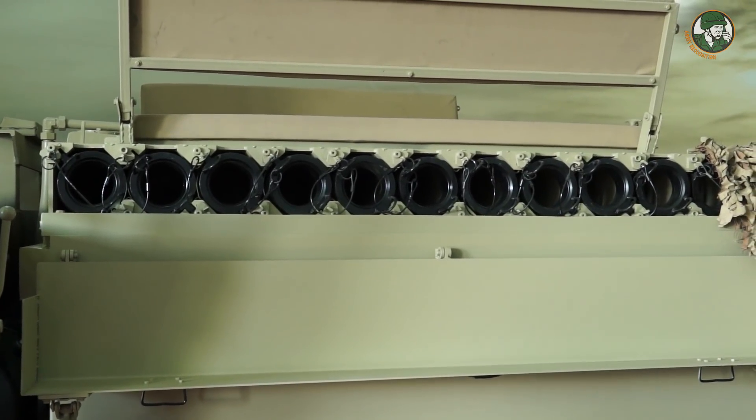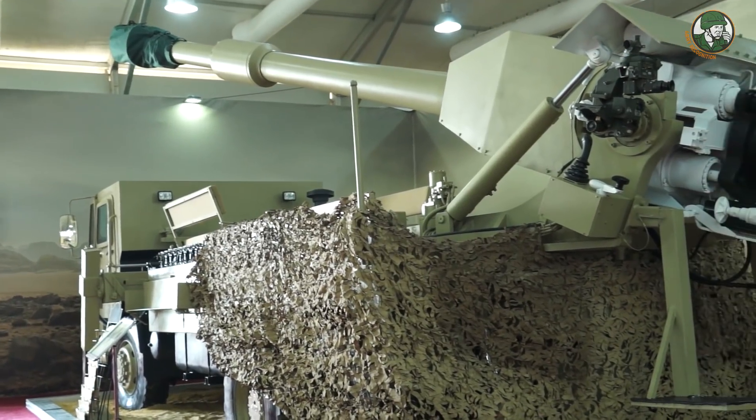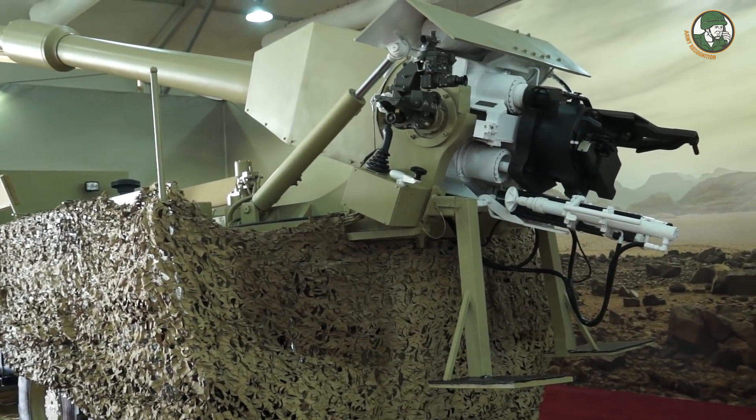Before firing, we direct the gun toward the target using the spade at the rear of the vehicle and outriggers at the front. The maximum firing range is approximately 18 kilometers, and we can extend the range to 27 kilometers using extended-range ammunition.